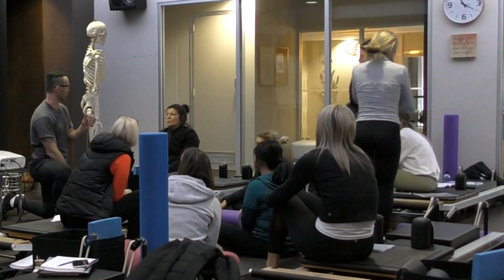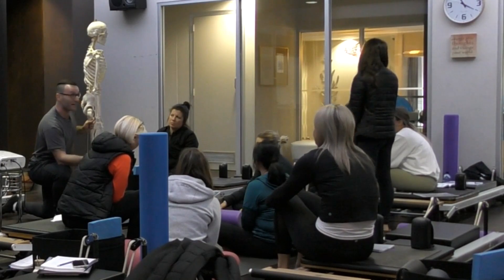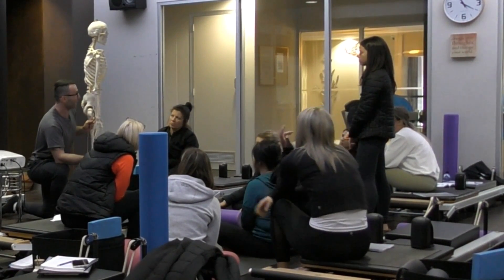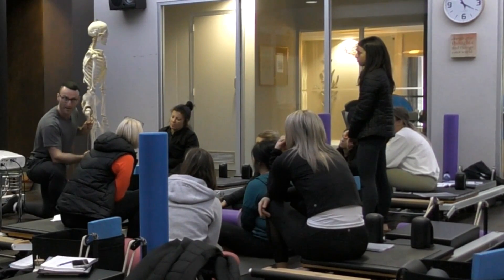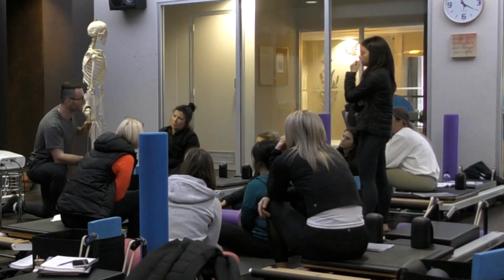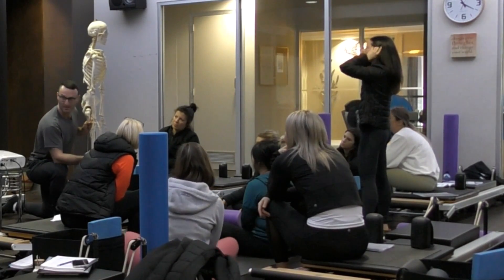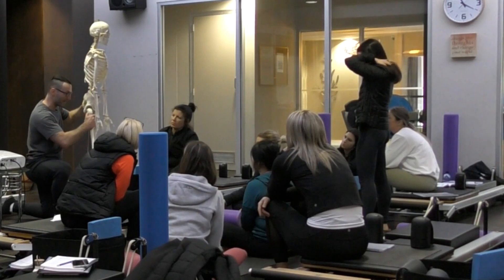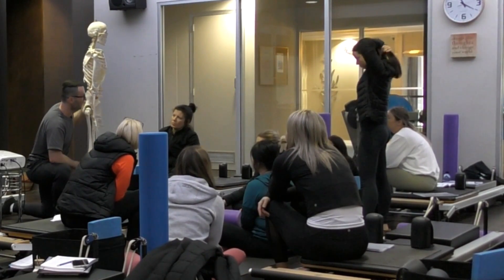It's good to know this because clients are often concerned about the sound. Most people aren't concerned because it hurts — for most people it doesn't hurt — they're concerned because it sounds worrying, like maybe their hip joint is coming out of place. It has nothing to do with that; the hip joint is not coming out of place.